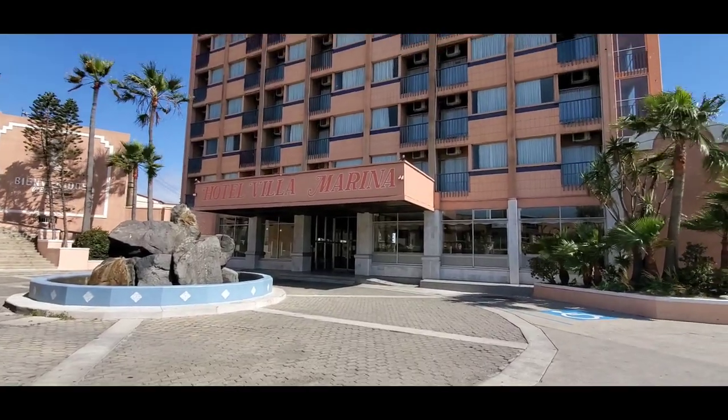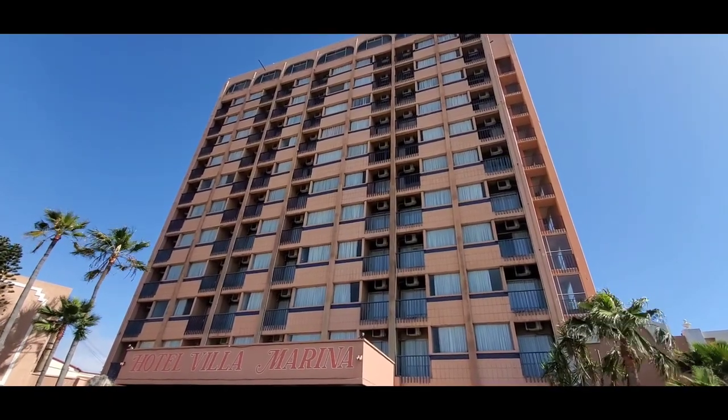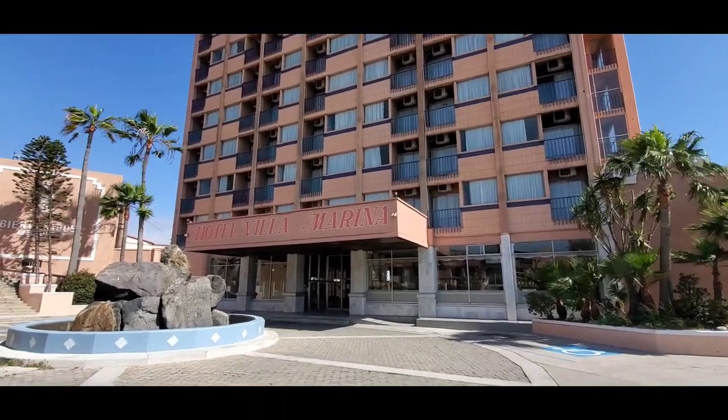Here's the hotel where we're staying in Ensenada. It's not a new one, but you certainly don't get lost in town when you're looking around to find where your hotel is. The Hotel Villa Maria.